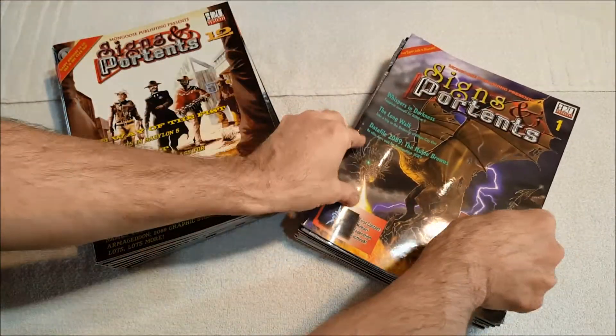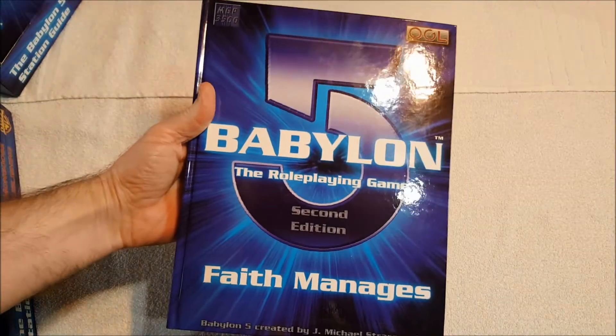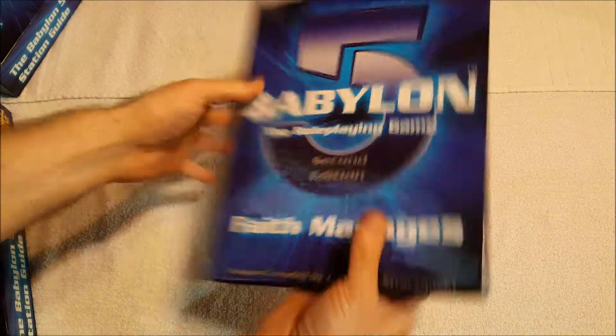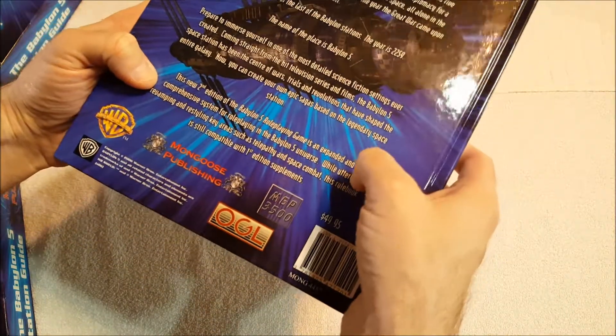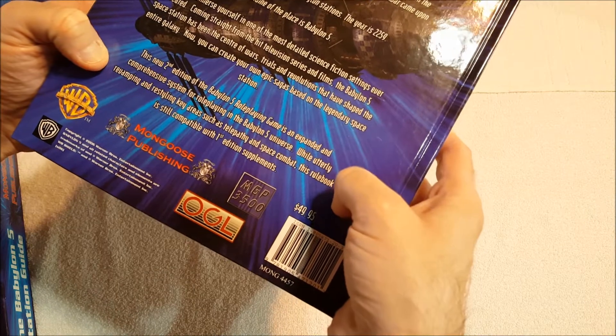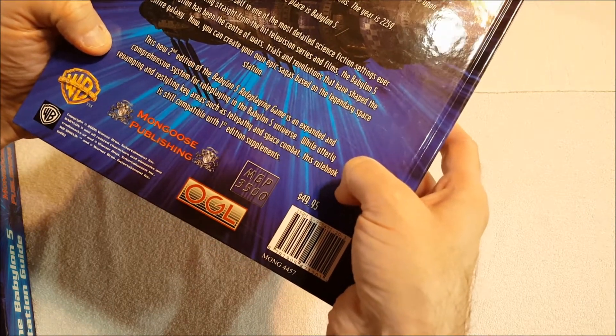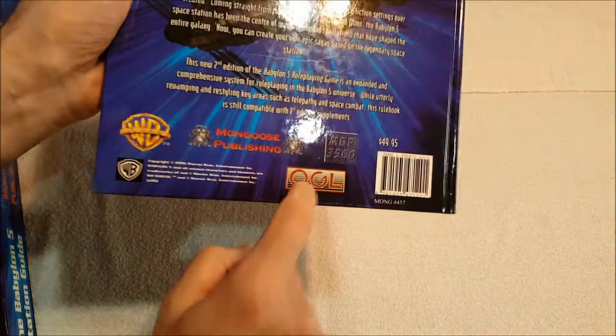Next we're into the second edition of Babylon 5 — there she is. This is called 'Faith Manages.' The second edition expanded and revamped key areas such as telepathy and space combat, and is compatible with first edition supplements. It was an OGL d20 supplement. There's your map of known space.